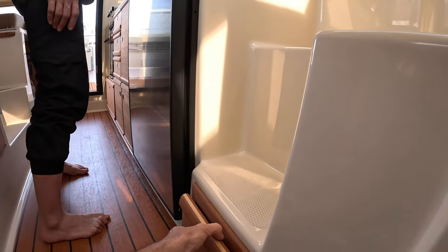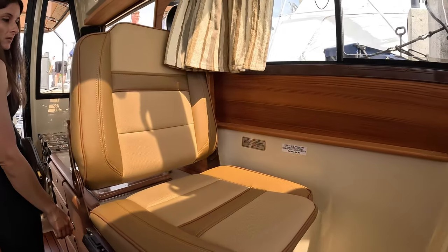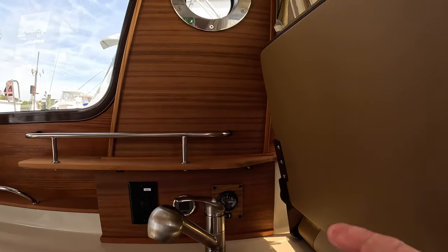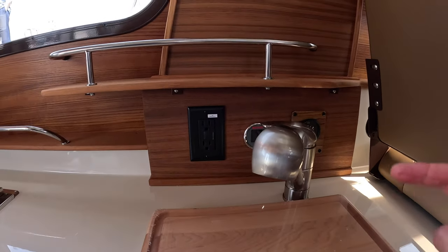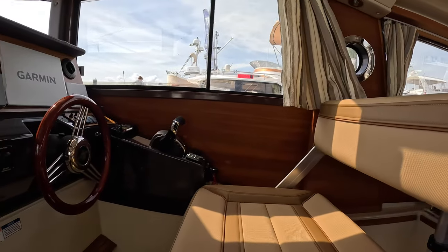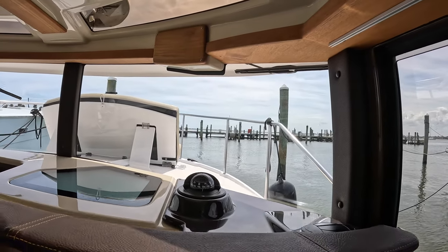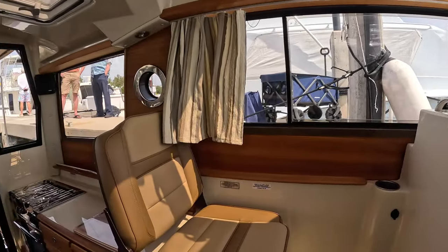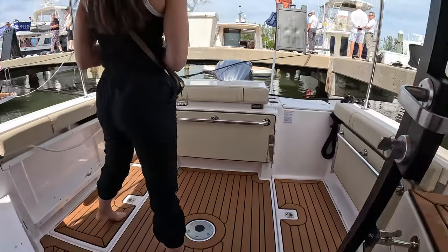Everything you need, nothing you don't. What are these gauges? That's your water tank for fresh water. That's probably going to be your radio. I see myself cruising around in this — pretty good visibility, it's all right in front of you. This is manageable, this is something I would like to have. Better than a big 50-footer.